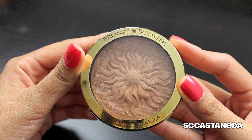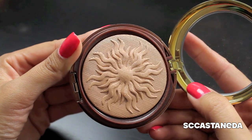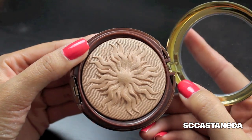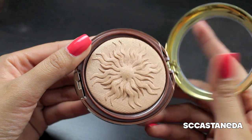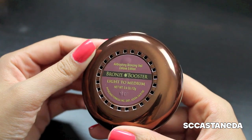One other product I got is the Bronze Booster from Physicians Formula. I'm not sure if it's exactly like the one I was obsessed with before, but I love it. It has a light shimmer to it, so it's perfect on your cheekbones, down the center of your nose, the cupid's bow, and maybe a little on the forehead — without looking oily, just dewy and fabulous. I've been using this and I love it. This is in light to medium.